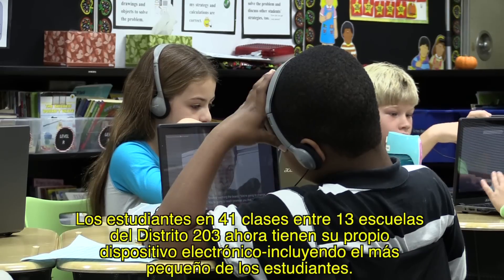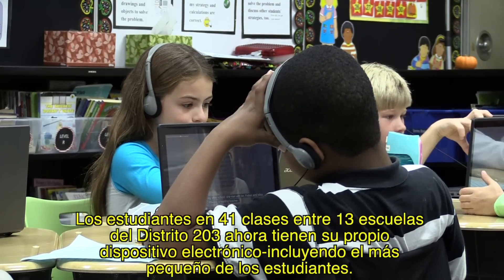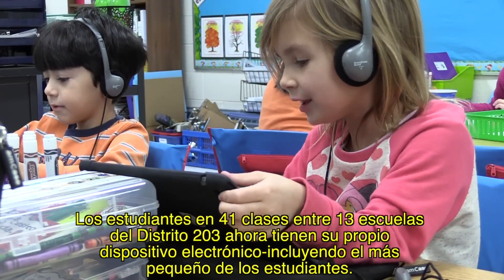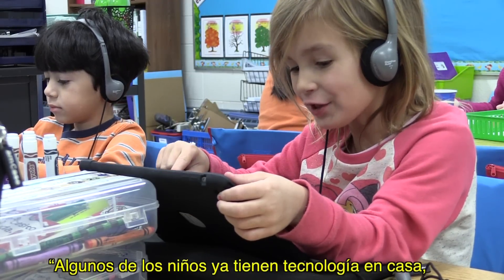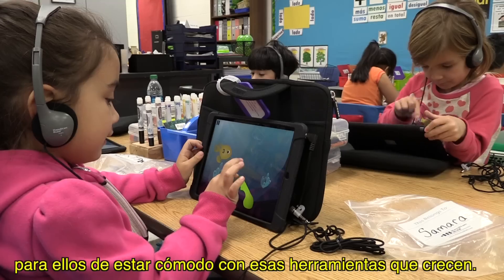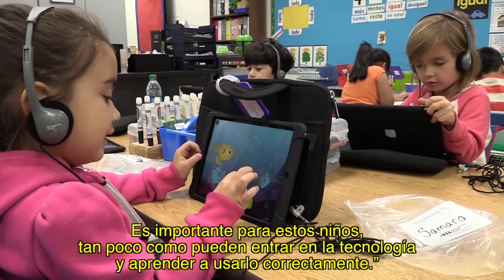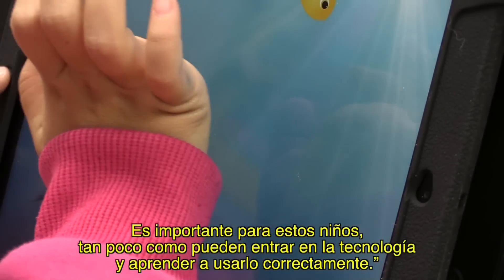Students in 41 classrooms among 13 District 203 schools now have their own electronic device, including the littlest of students. Some kids already have technology at home, but especially the ones that don't, it's an opportunity for them to be comfortable with those tools as they grow. It's important for these kids, as little as they can be, to get into technology and learn how to use it successfully.